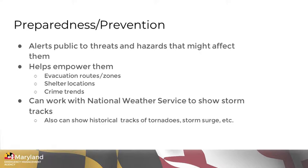Maps could make law enforcement aware of crime trends in their community so they can take appropriate prevention measures. You can also work with the National Weather Service to get mapping of historical activities — for example, maps of tornado tracks in your state or county over the years, showing which parts of your area are most prone to tornadoes. You can do that for other types of weather events as well. The National Weather Service has a very robust capability for that.